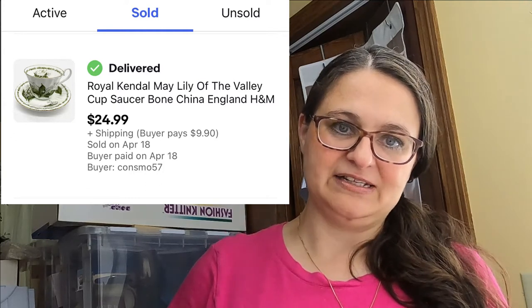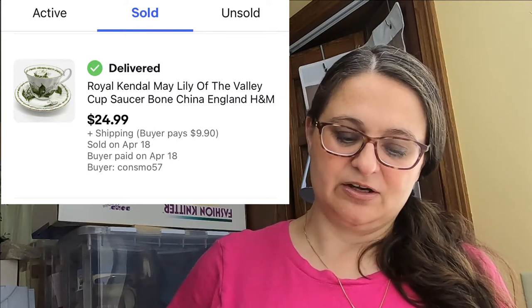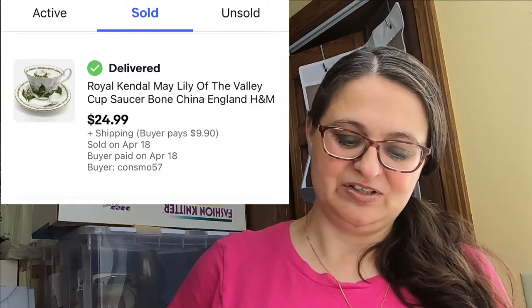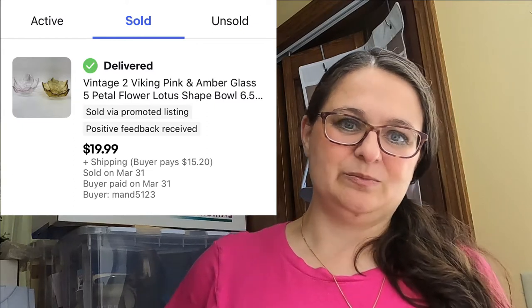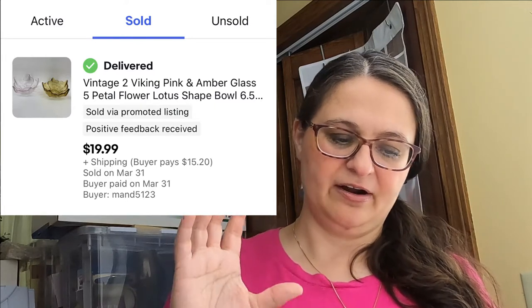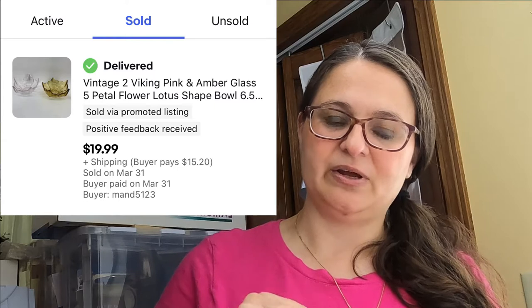Next was a Royal Kendall May Lily of the Valley teacup. Watch out for Lily of the Valley teacups because I've found this from several brands and sold them all — this one went for $24.99 plus shipping. I also sell a lot of vintage glass and pottery: here's another set — vintage Viking lotus-shaped bowls, the lower-height variety. This pair sold for $19.99 plus shipping, and they do come in multiple colors.